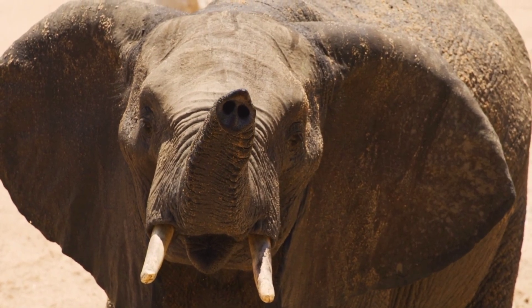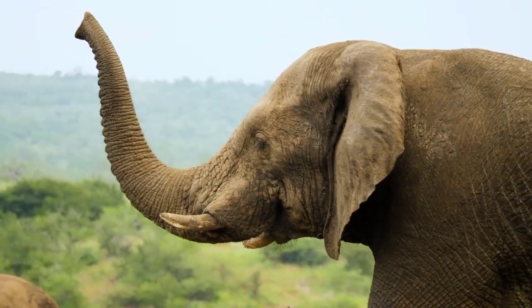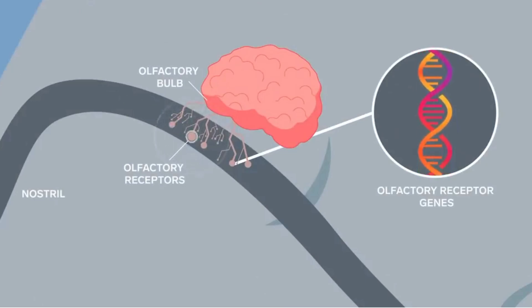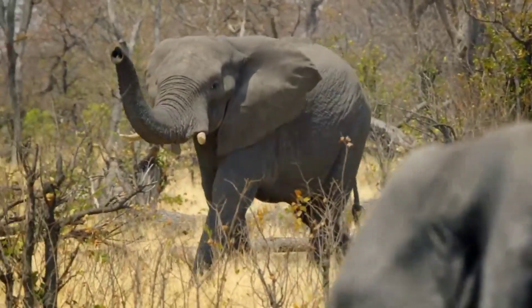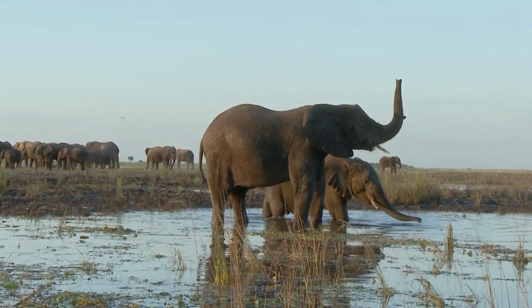Talking about smell, elephants possess a sense of smell that is the strongest ever identified in a single species. They have five times more olfactory receptors than humans, and the most of any animal characterized to date. The African elephant's genome contains nearly 2,000 olfactory receptor genes, the largest number of any species. This ability to smell allows them to easily find mates and food, and even detect water sources up to 20 kilometers away.